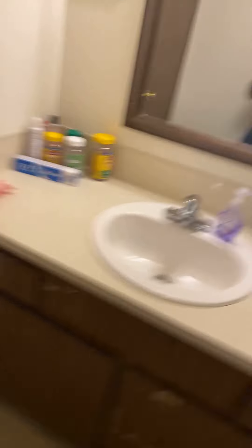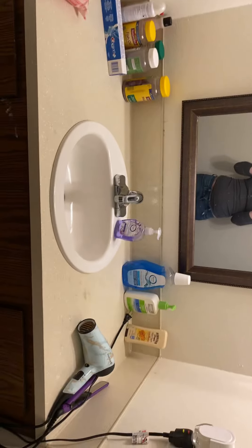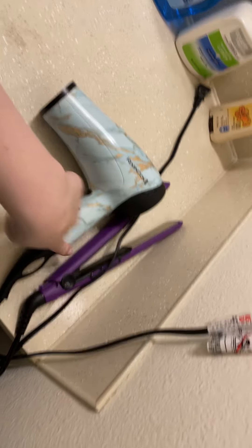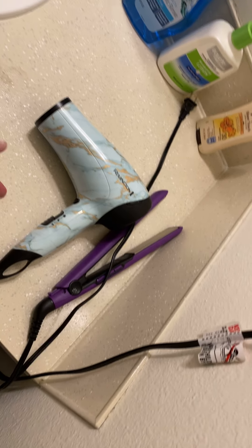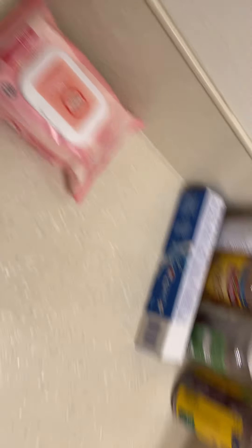Now going to the bathroom area — the vanity is actually detached from the bathroom itself, which you guys saw in my morning routine so I won't go over it all again. I am going to be doing a hair routine video showing what I use, so all these products will be covered in that. On the vanity: sunscreen, hand lotion, a septic rinse, my sink, vitamins, teeth products, and acne wipes.